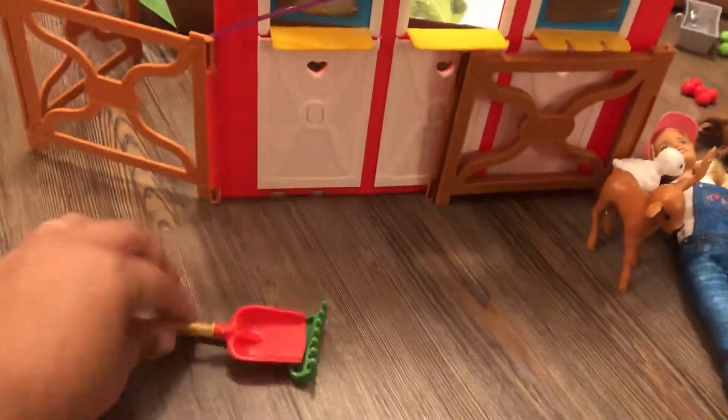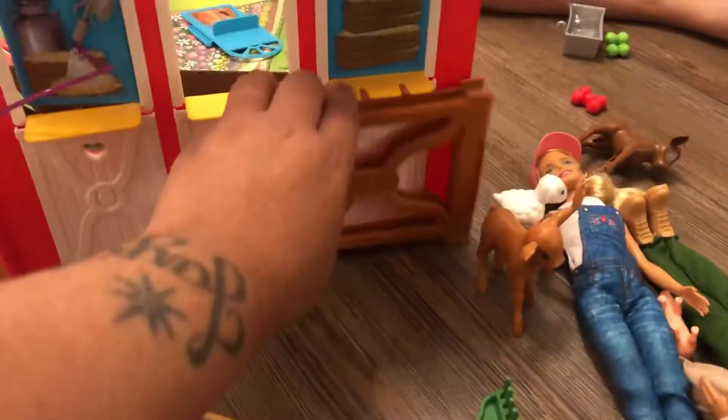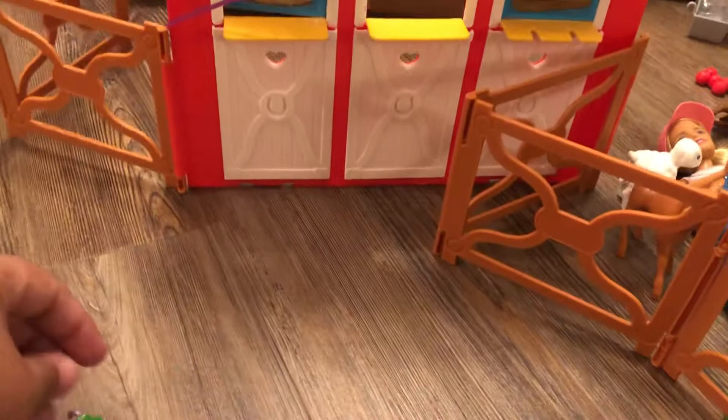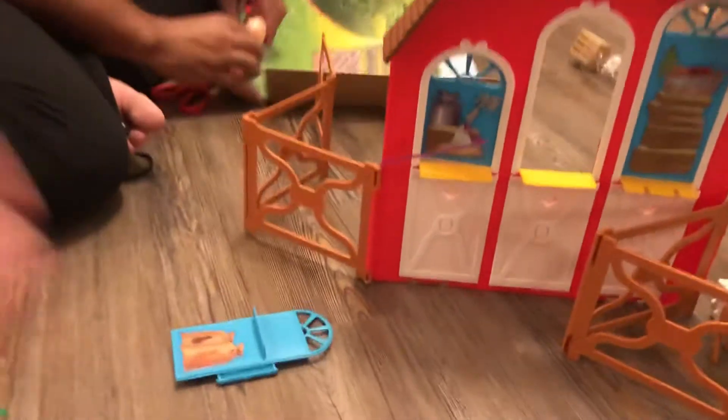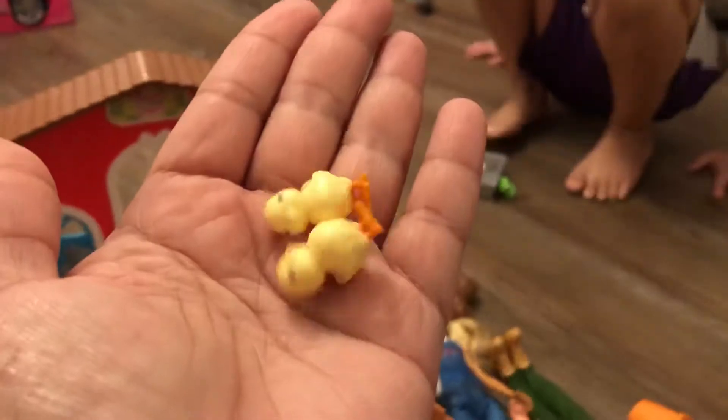These are a good size. I'm going to get some carrots - yummy carrots. I'm going to show my apples too. Look at the chicks! Aww, I took them out. They're so tiny.